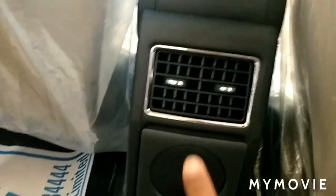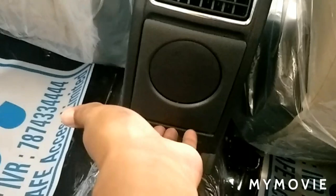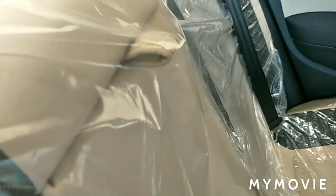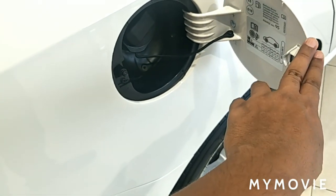6 rear AC vents with chrome finishing, a 1.5-litre bottle holder, and a 12-volt charging socket in the rear. You get a magazine holder on the driver and co-passenger seats. In the rear seat, you get a center armrest for added comfort.